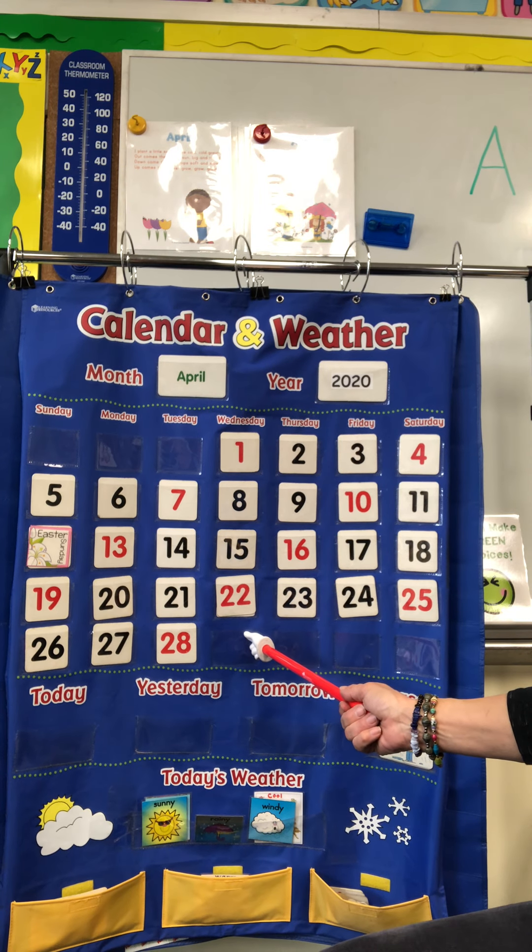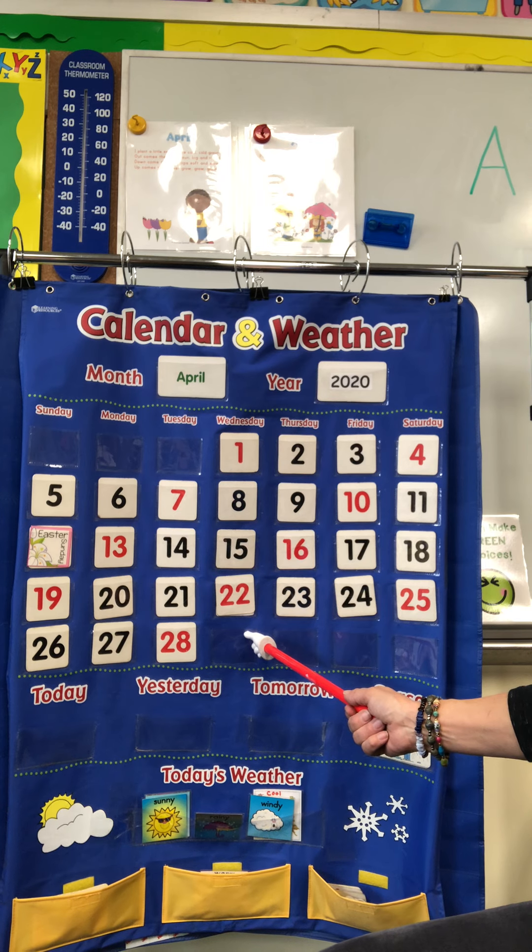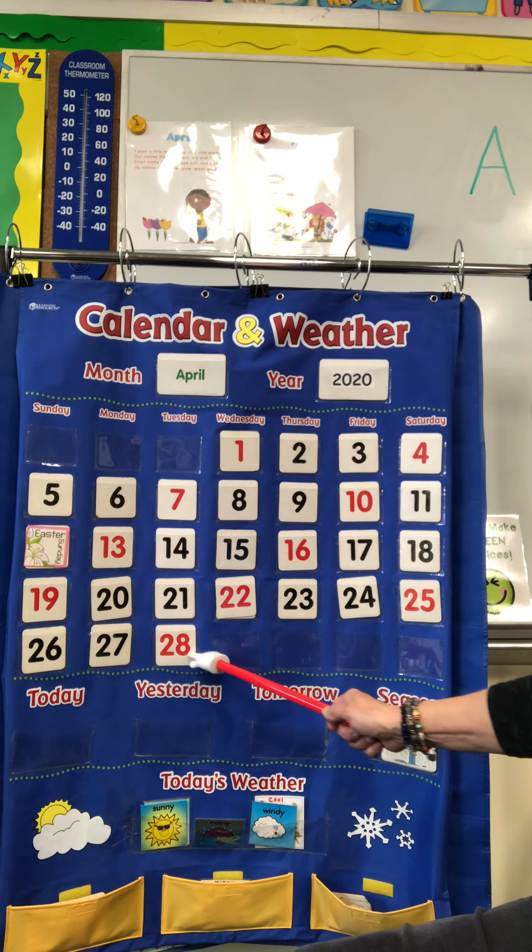That means tomorrow is going to be what color? That's right — black. All right, so today is number 28.